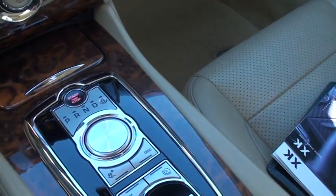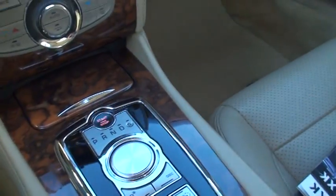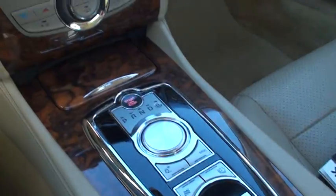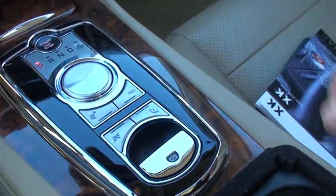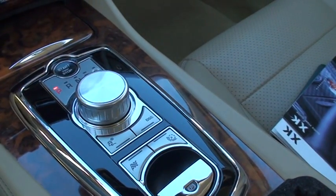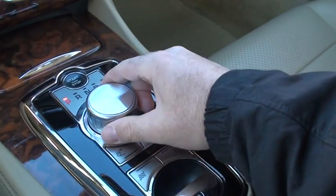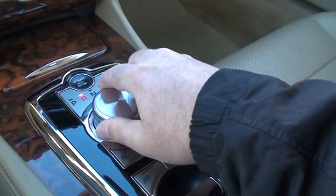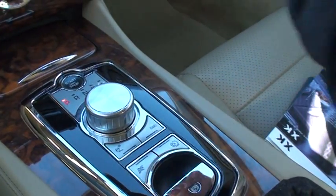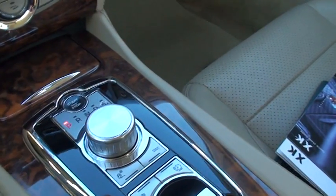Got a new feature for 2010 too — the shift knob. I believe the XF has these. Put your foot on the brake, push the start button. Bingo — how cool is that? And you just select the gear you want. I think that's very nice.